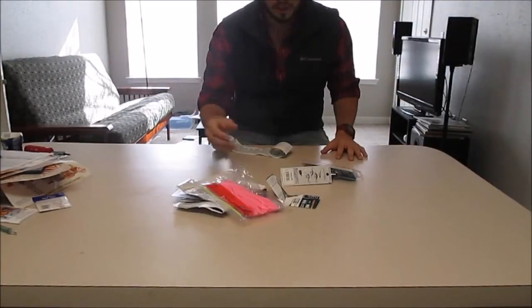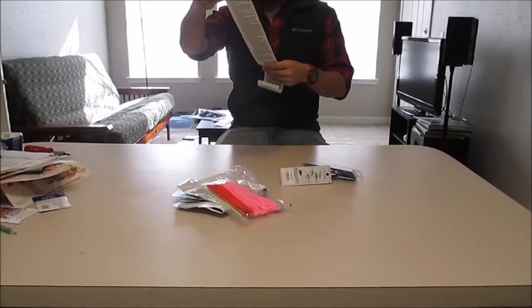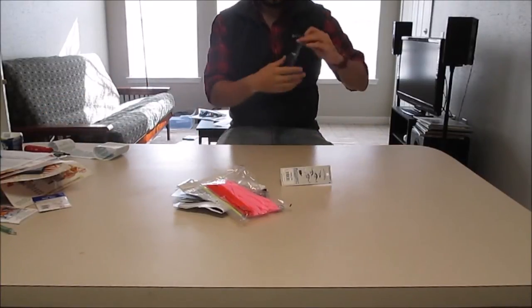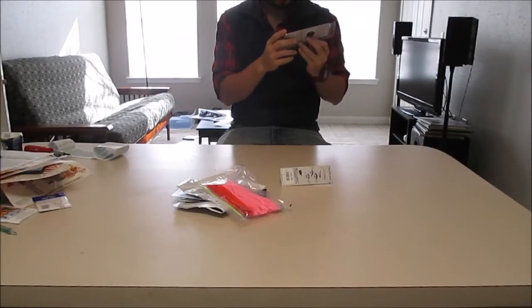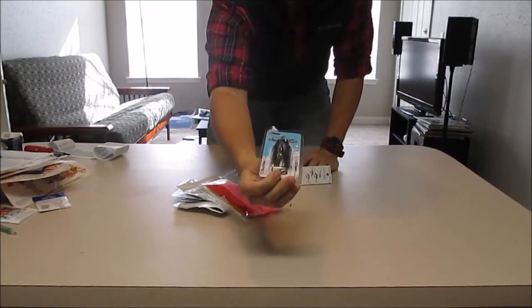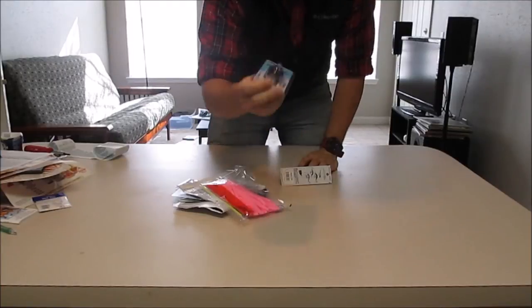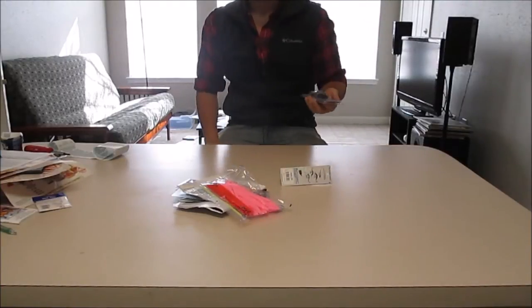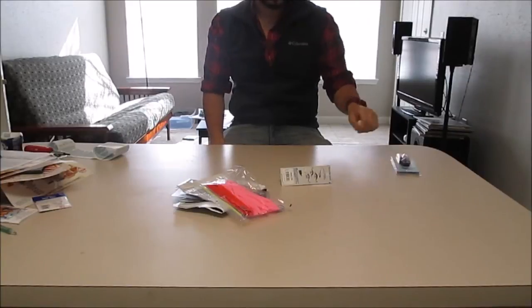Let's see what we got from Field and Stream. I got this Z-Man Chatterbait in 3/8 oz. It is watermelon with blue and green flex in it. I've never really used a Chatterbait before, but I want to give it a shot. Looks like fun fishing.